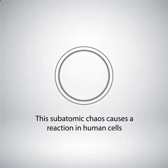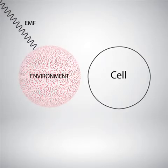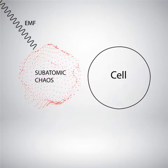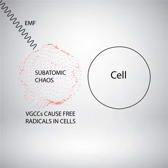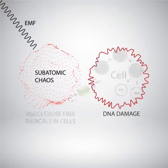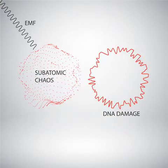This subatomic chaos causes a reaction in human cells. Simply put, EMFs cause subatomic chaos in our environment, which causes a door to open on our cells called a voltage-gated calcium channel, which overloads our cells with double ion calcium molecules, which causes a chain reaction of issues including free radicals and DNA damage.